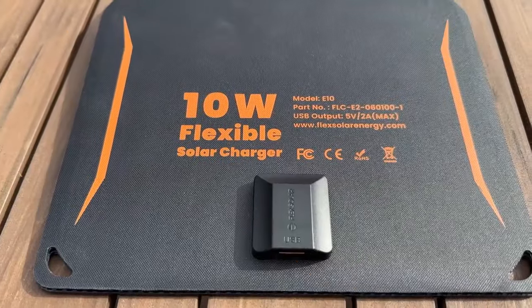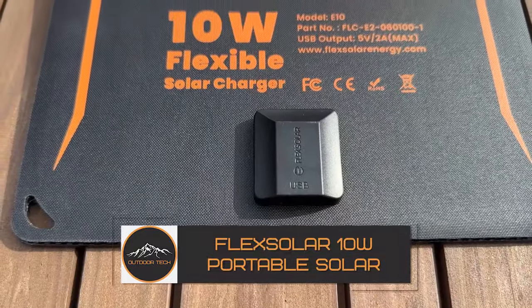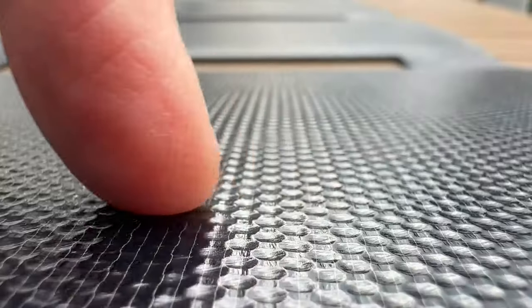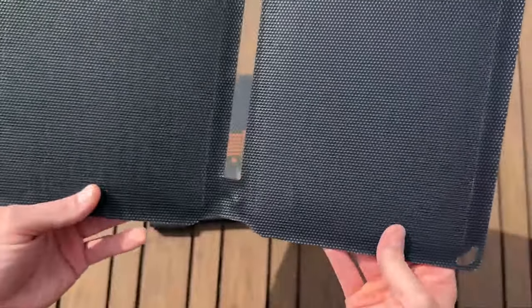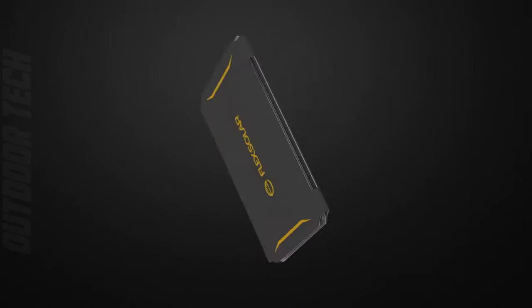Flex Solar 10W Portable Solar Panel. Let's unravel the Flex Solar 10W Portable Solar Panel, a compact and eco-friendly powerhouse for your outdoor energy needs. Compact yet mighty, it efficiently harnesses sunlight, offering a reliable source of energy to charge your devices on the go. With an impressive 10W of power, it ensures your gadgets stay powered during your adventures.